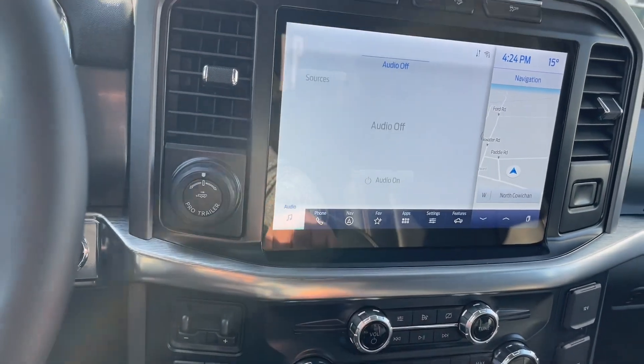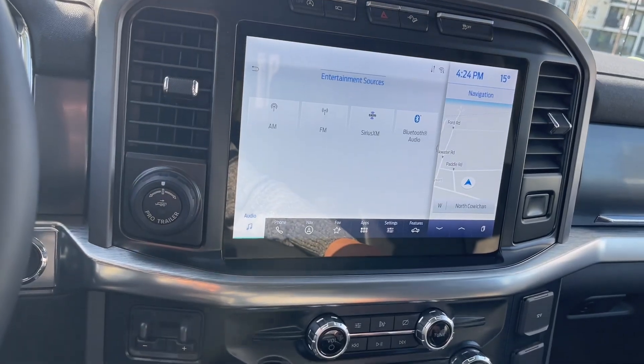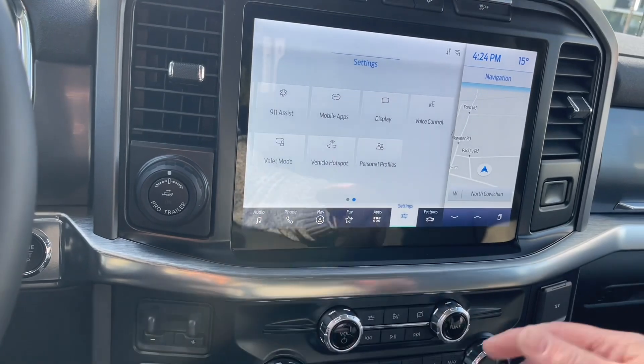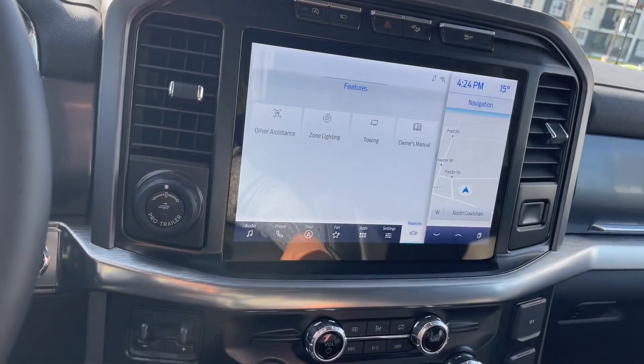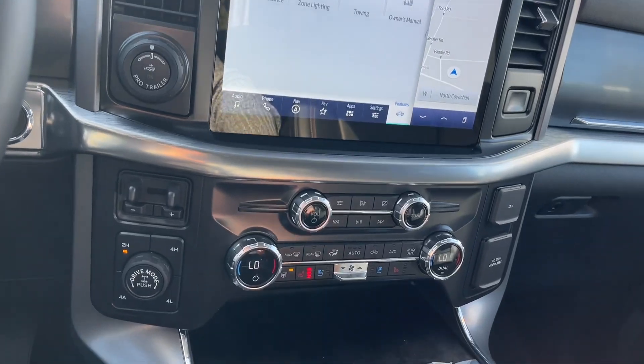In audio, you can touch the screen to select sources: AM, FM, Sirius satellite radio, as well as Bluetooth. You also have your settings where you can slide through connectivity, mobile apps, hotspot and so forth — your features — and this is where your owner's manual is located. Really simple to read on the big screen.